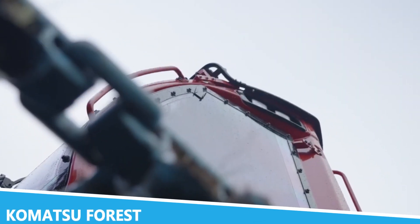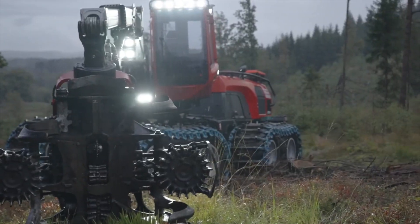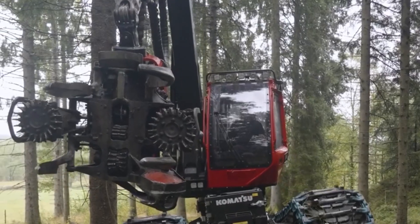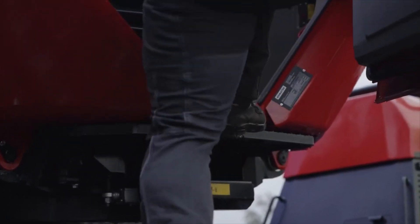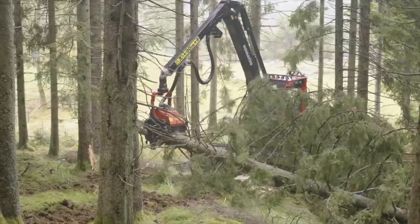Komatsu Forest is a name synonymous with innovation in forestry machinery. This company is renowned for its advanced harvesters, forwarders, and other equipment designed to enhance efficiency and productivity in forest operations. The Komatsu 900 and 1XC, for example, is a powerful harvester equipped with state-of-the-art technology for precise and efficient tree cutting and processing.